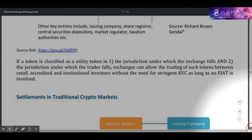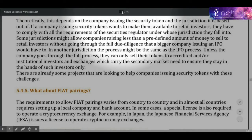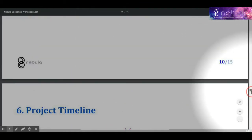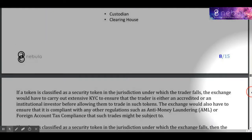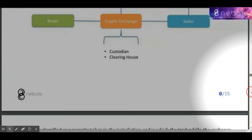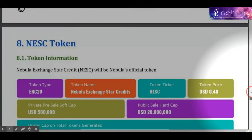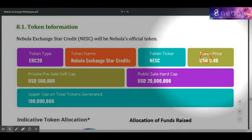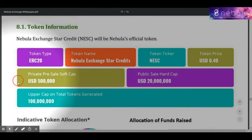Now we will see token sale information. Name of token: Nebula Exchange Star Credits. Ticker: NESC. Standard: ERC-20. Exchange rate: 1 NESC equals 0.4 USD. Accepted currencies: ETH and BTC.